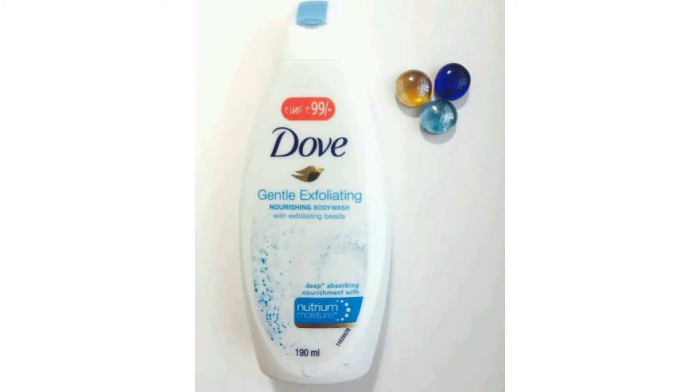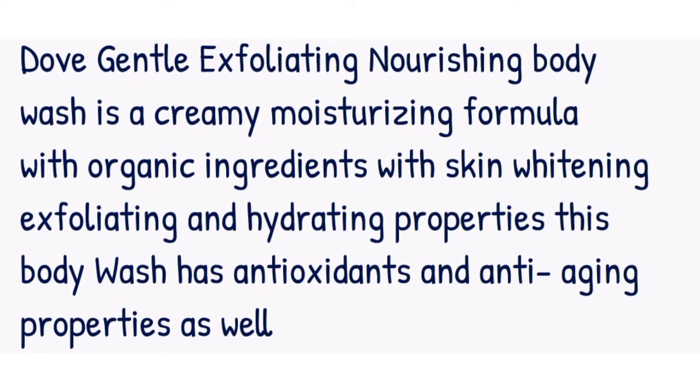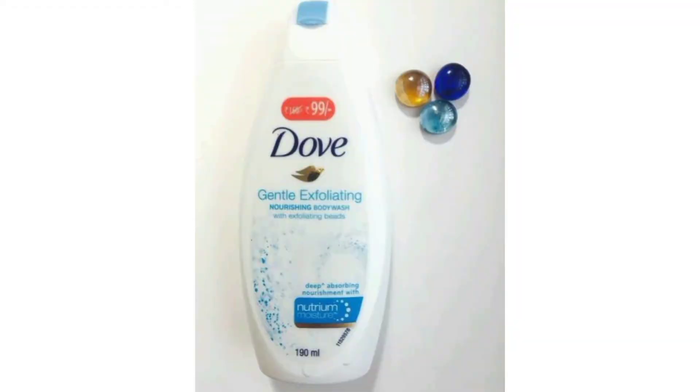First on my list I have the Dove Gentle Exfoliating Nourishing Body Wash. This is a creamy moisturizing formula with organic ingredients, with skin whitening, exfoliating, and hydrating properties. This body wash has antioxidant and anti-aging properties, and it keeps the skin looking younger and plumpy.